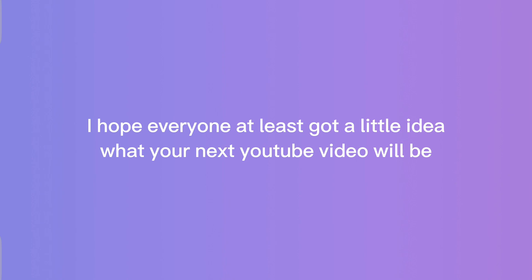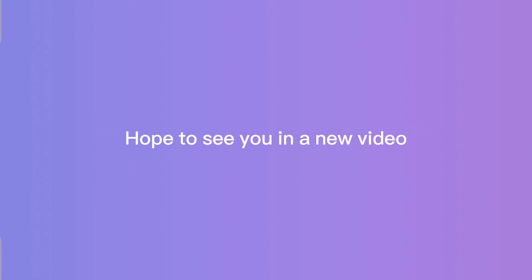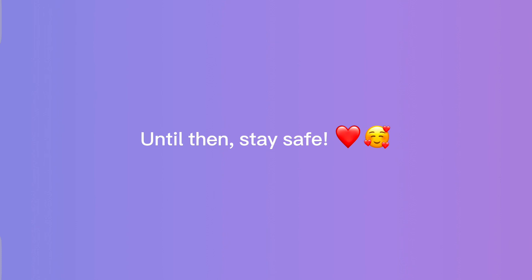So that's all for today, guys. I hope everyone at least got a video idea for their next YouTube video. Hope to see you in a new video — until then, stay safe.